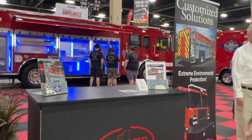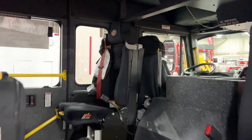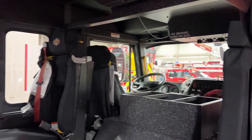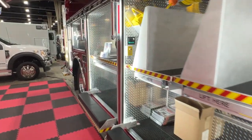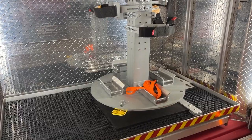We also have on our rescue side of the house a 20-foot non-walk-in rescue. The nice thing about this truck is it is outfitted pretty much as a gigantic toolbox on wheels.